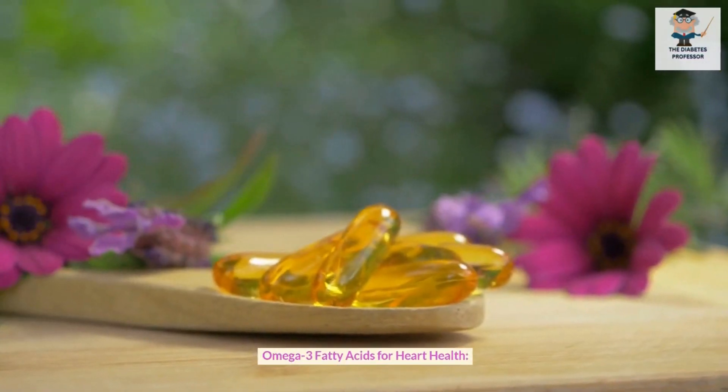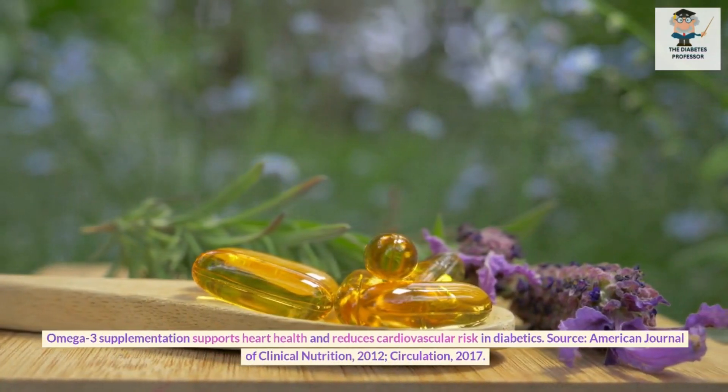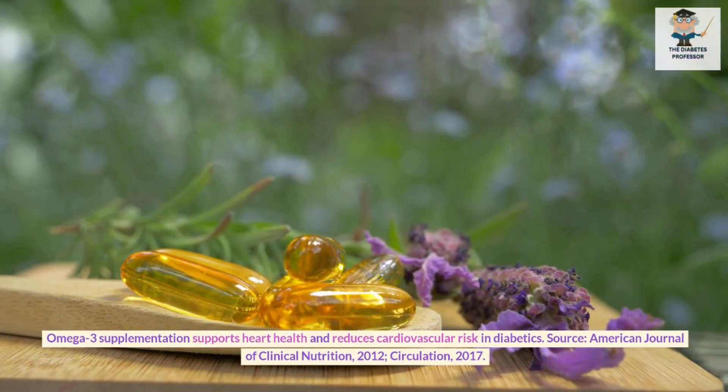Omega-3 fatty acids for heart health. Omega-3 supplementation supports heart health and reduces cardiovascular risk in diabetics. Sources: American Journal of Clinical Nutrition, 2012; Circulation, 2017.